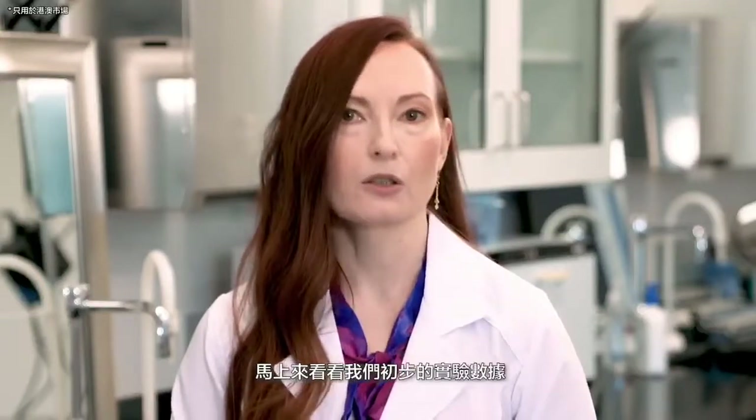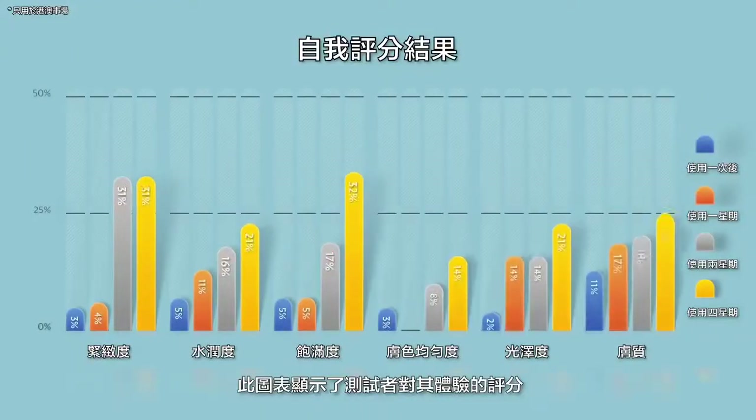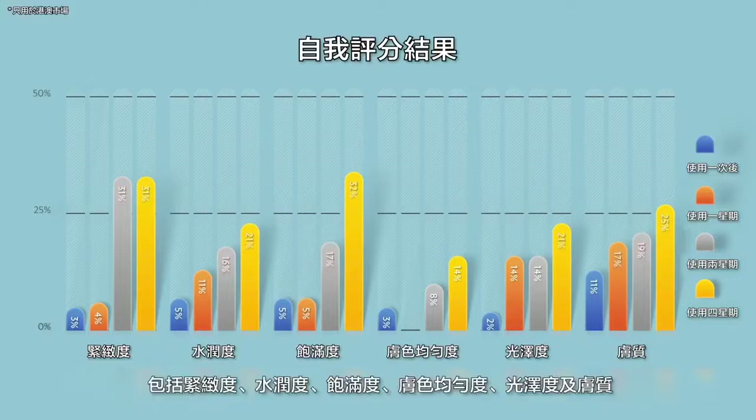Let's take a look at our initial experimental data. This graph shows how the subjects scored their own experience. They noticed benefits in several important skin attributes, including firmness, hydration, plumping, skin tone, evenness, radiance and texture.